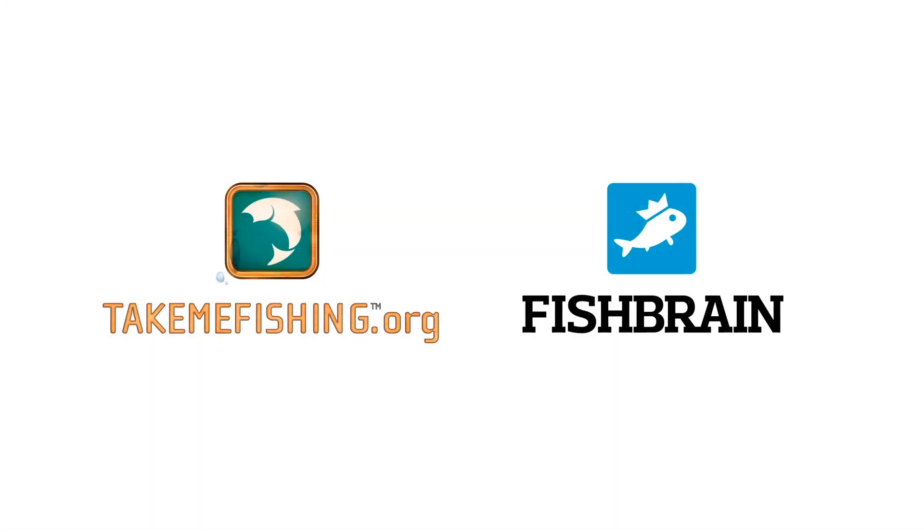If you're looking for even more advanced fishing data and social interaction with fellow anglers, download the Fishbrain app on your smartphone. Now get out there, catch more fish, and have fun!